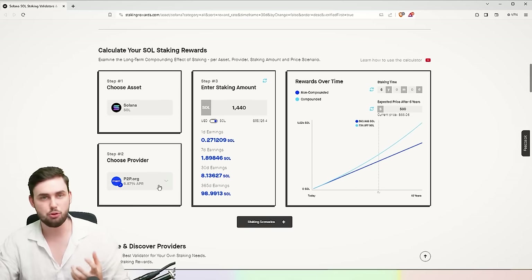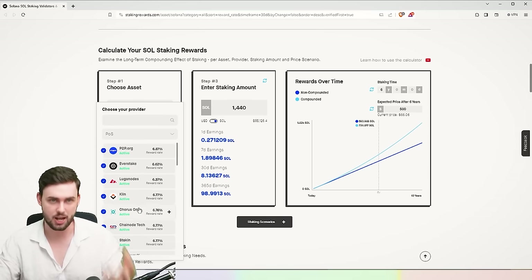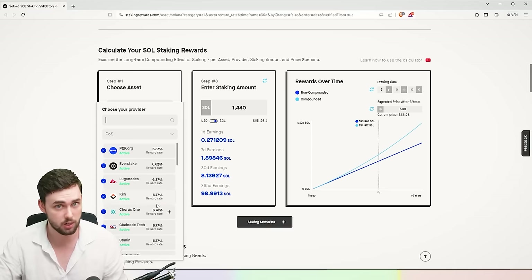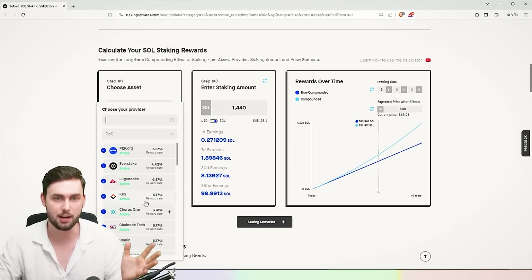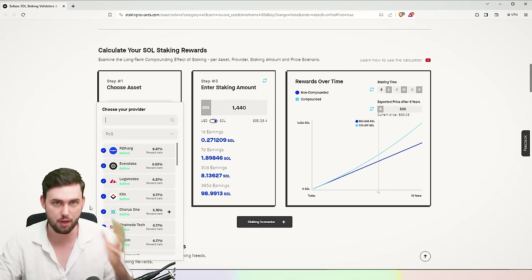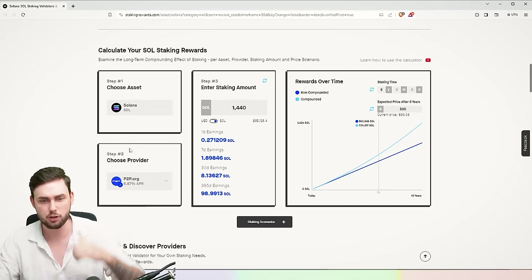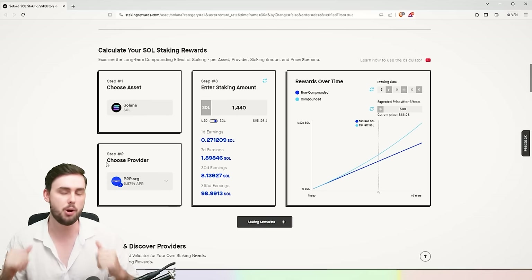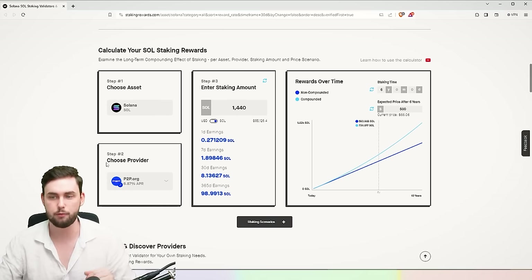This website allows you to pick a validator to stake to, and we should all be staking our cryptocurrencies. If you're not, you're playing a very bad game — you're literally losing thousands. I've picked one that'll roughly have the same staking reward, P2P.org at 6.8% APR, which is very reasonable.